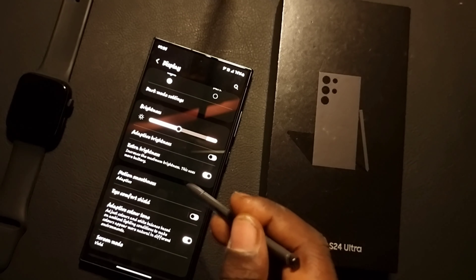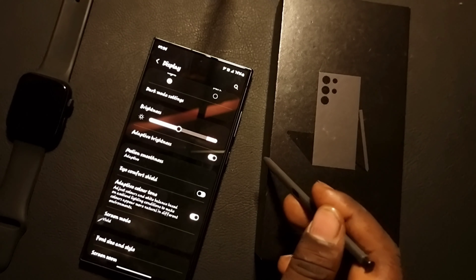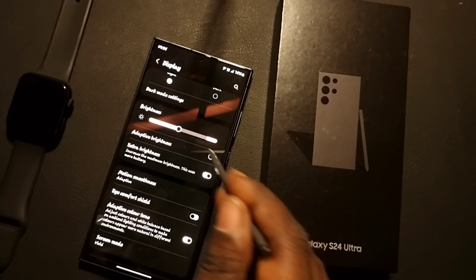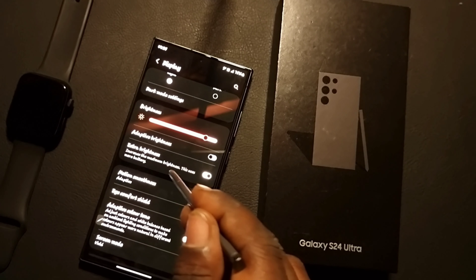You have to turn Adaptive Brightness off. When you turn it off, it will show a new tab called Extra Brightness. Tap on Extra Brightness.